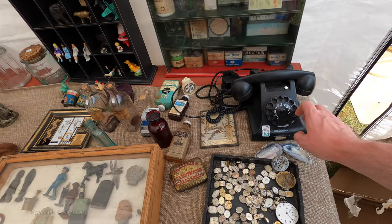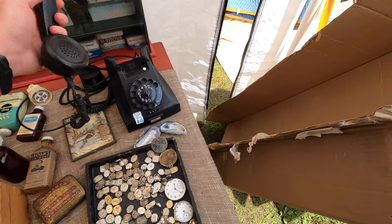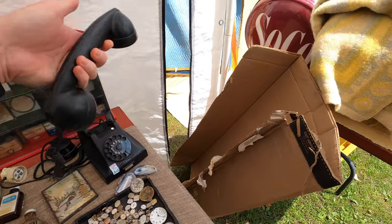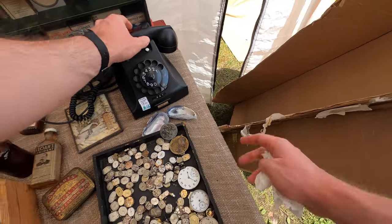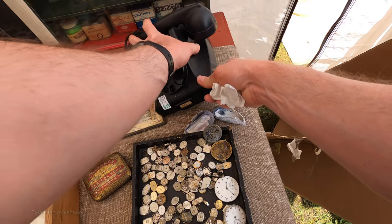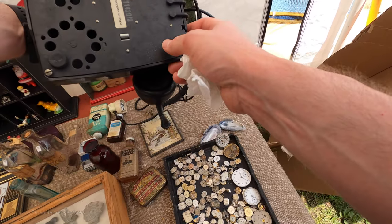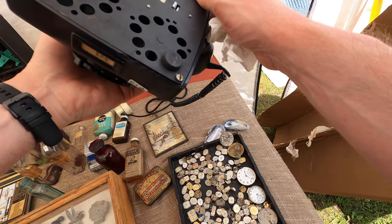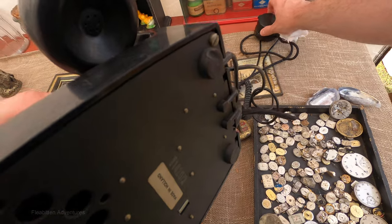So this caught my eye. This is a 1957 Ericsson Ruin Bakelite telephone. Never seen one of these before. You can tell these are real when they're this heavy — very heavy. Made in Holland. Made in Holland Ruin. That's a very old style.